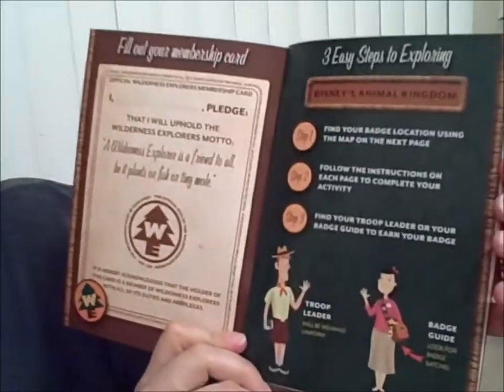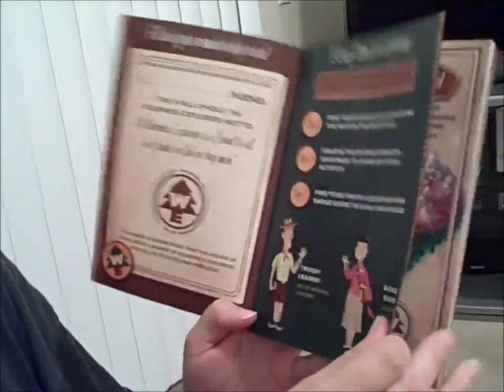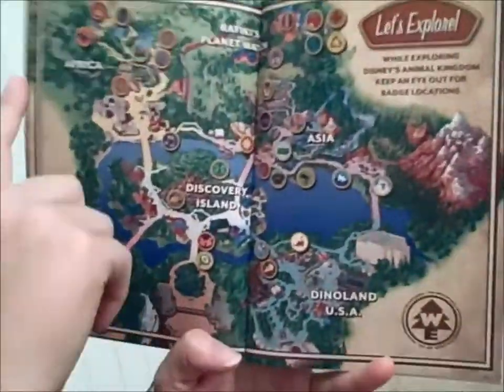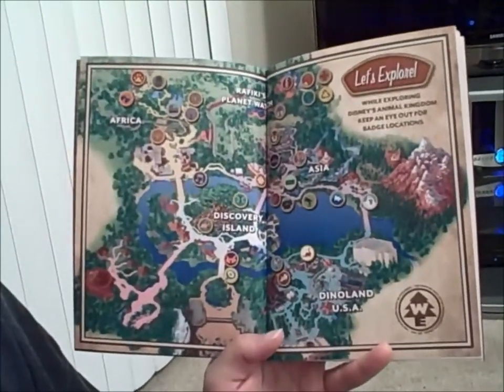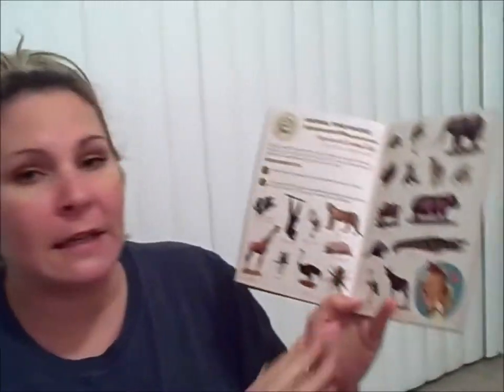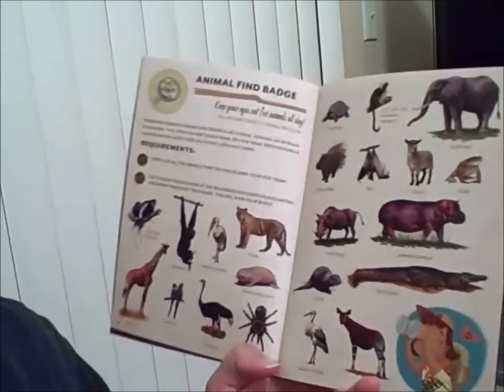So you open the book and basically what you're going to do is go through the park to the 31 different stations. We'll scan this to make sure that you can actually see this page and know where each of the badge stops are, but you're going to be doing multiple things throughout the park.